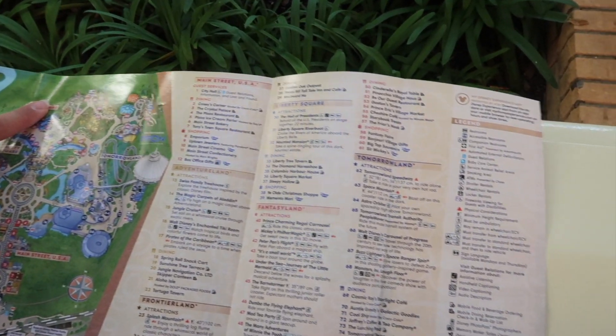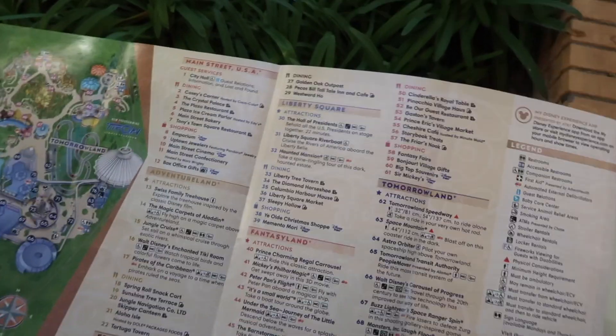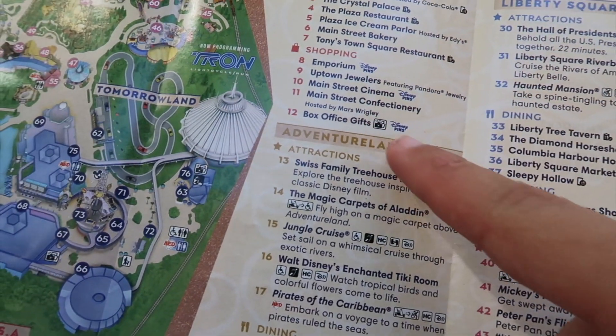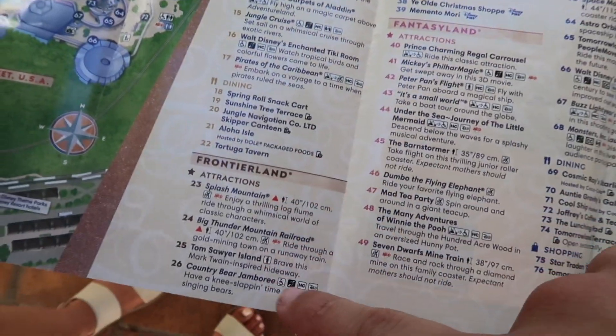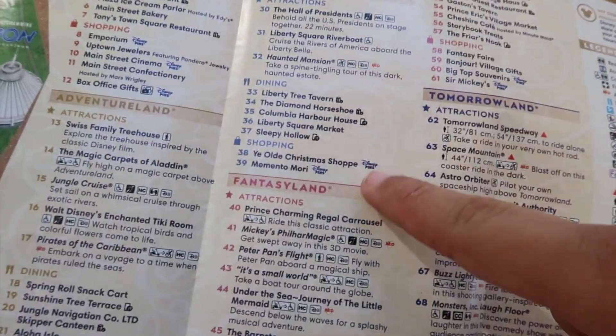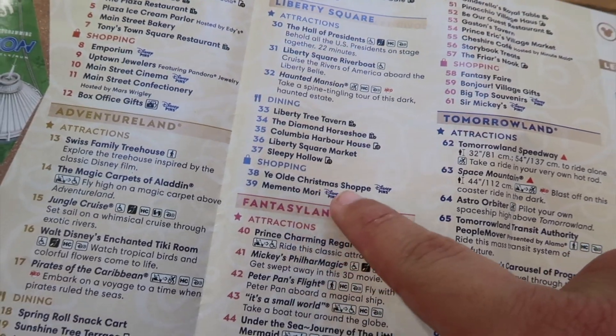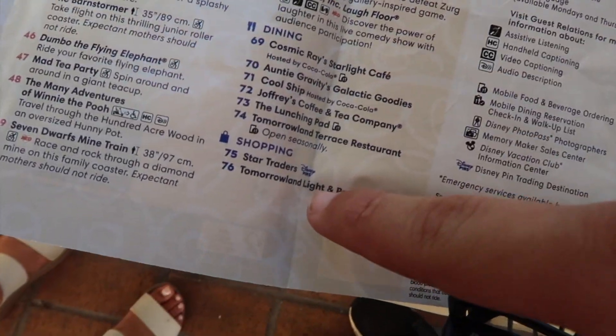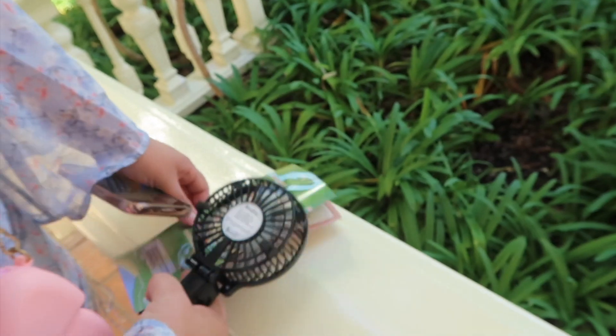So we have our Magic Kingdom map here and you can see they've marked all the spots with pin trading locations with this logo here. So we gotta check out the Disney Emporium box office gifts. We'll have to explore and see if we can find it. Here's two more: Memento Mori, Ye Olde Christmas Shop — that is definitely a new board, there was not one in there before. And Big Top Souvenirs, Sir Mickey's, and Star Traders. So there's a whole lot of destinations for us to check out today. We're also gonna check out stores that are not marked as well because we were over at Hollywood Studios the other day and we found a lot of other locations that were not on the map.